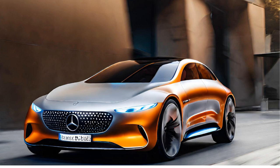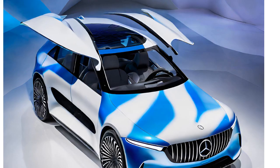Its sleek, sculpted form gracefully slices through the air, minimizing resistance and maximizing efficiency. Mercedes-Benz engineers relentlessly scrutinized every aspect of the car's exterior, from the teardrop shape and retractable rear diffuser to the smooth underbody and wheel covers.